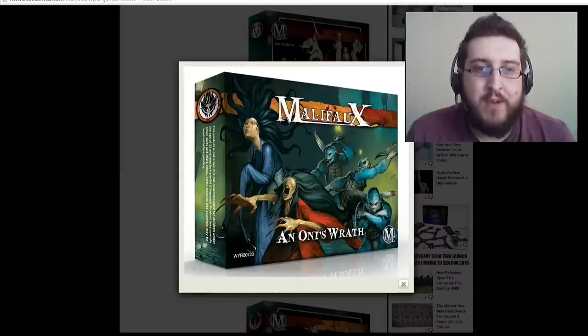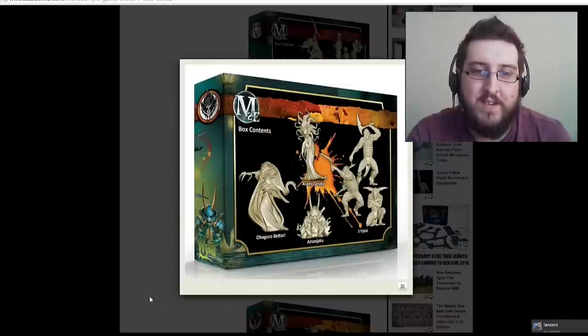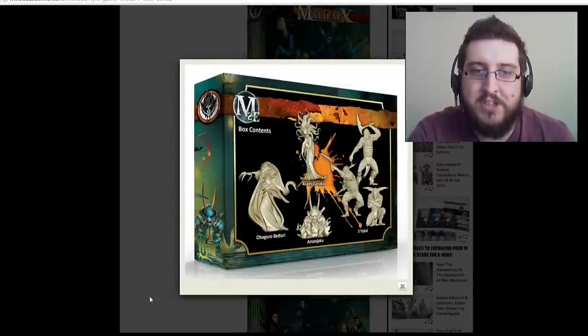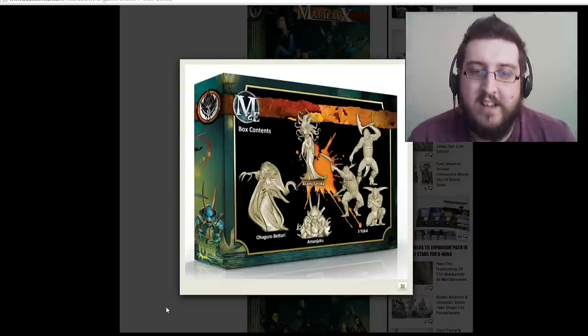Next we have Oni's Wrath, their Far Eastern inspired crew with some very cool demons and the strange mistress Asami summoning things around her. Really creepy stuff — I like the yokai in this. They are very, very nice.